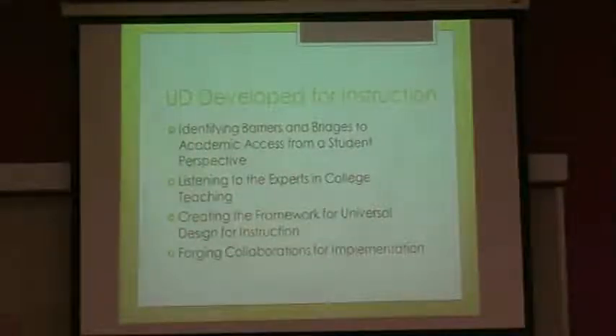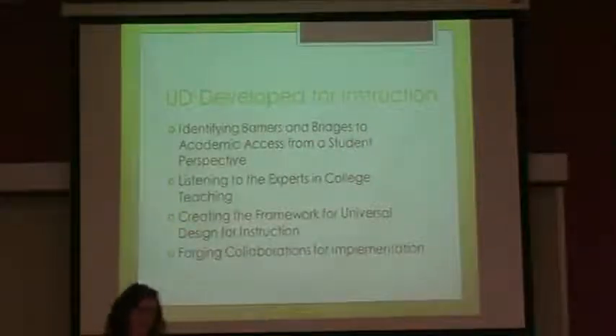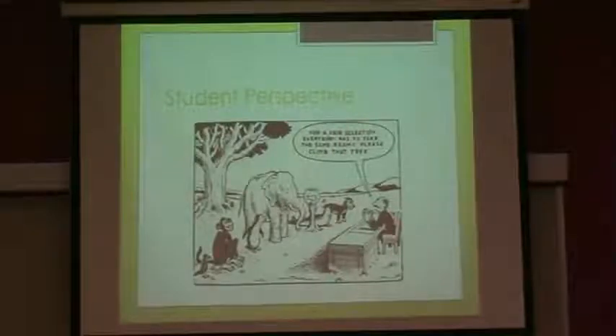The first page on your handout — the title is something like 'faculty' — is a summation of that study put together by the University of Connecticut. So if you just want a brief synopsis, that's the very first page. When we're talking about a student perspective, I have to be honest, this picture makes me laugh every time I look at it.